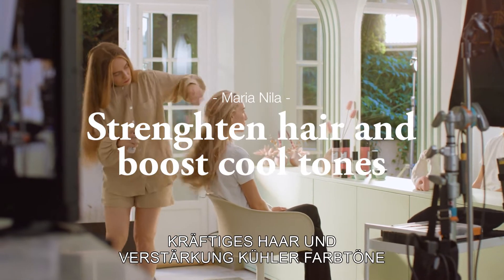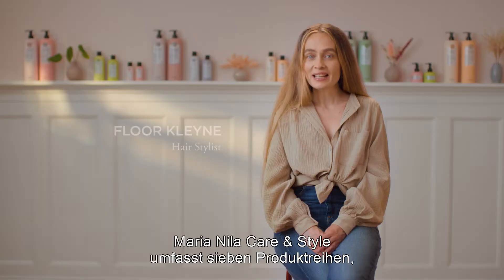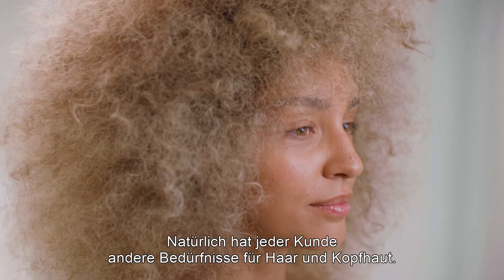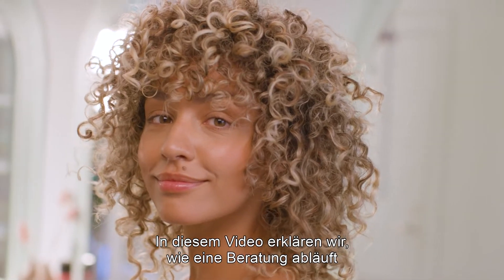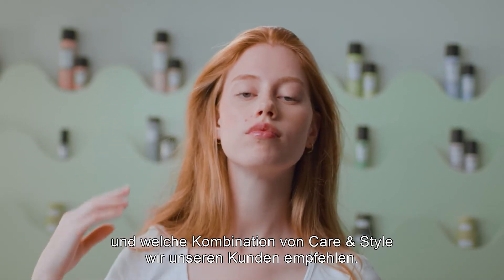What is the difference between the hair and scalp? Marie and Nila Care & Style includes seven different series, each one to boost your hair with what's needed. In this film, we'll inspire you on how a consultation takes place and what mix of care and style we'll recommend to our clients.